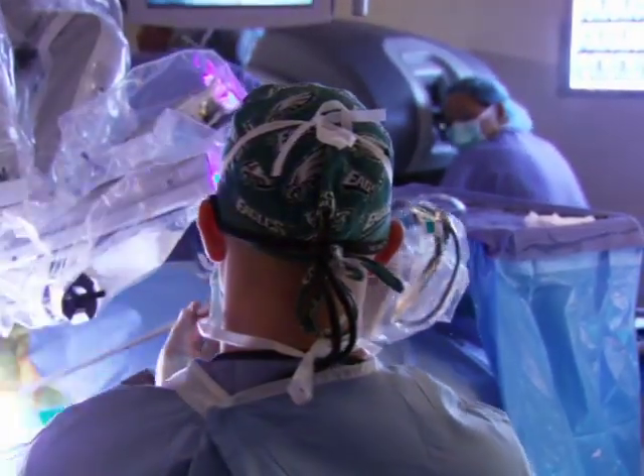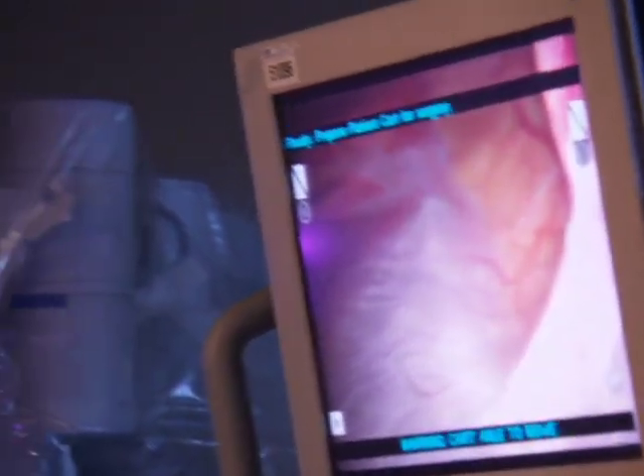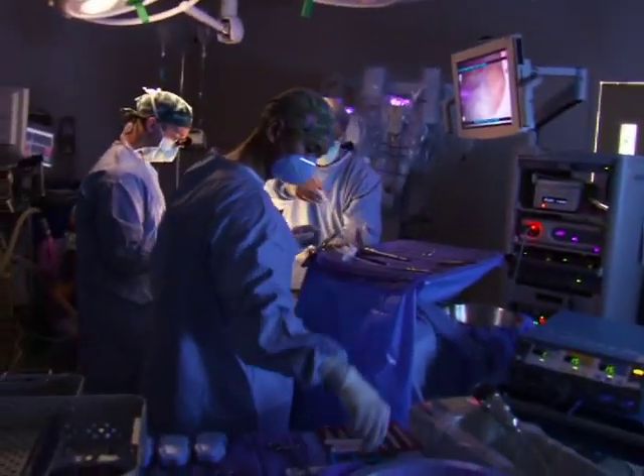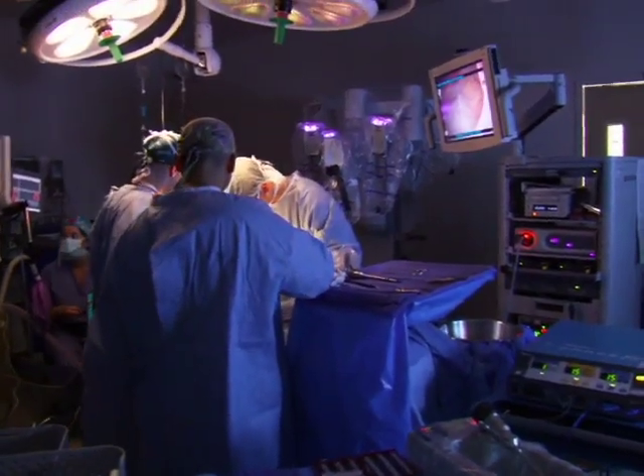Despite having major surgery, Natalie will be back in school in less than a week, and within a month she'll be back to playing sports and running around like any other eight-year-old girl. We're doing things better. We are actually making that next step to more advanced movements and more advanced surgery for our children.